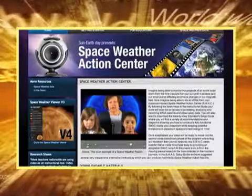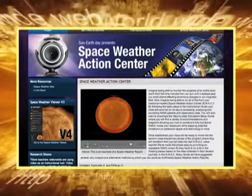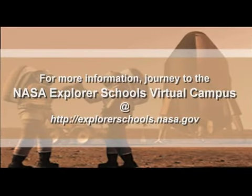Now that you know what solar storms are and how they can affect objects in space, it's your turn to help our astronauts know when a solar storm is coming. Create your own space weather action center weather report. All of the materials, examples, and step-by-step processes are available right here in the NASA Explorer Schools Virtual Campus. Well, that's it for NASA Now. Be sure to tune in next week when we'll learn about the Messenger mission. See you then on NASA Now. NASA Now comes to you from the virtual campus at NASA Explorer Schools.